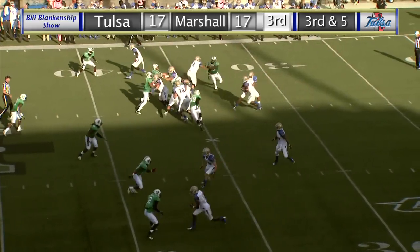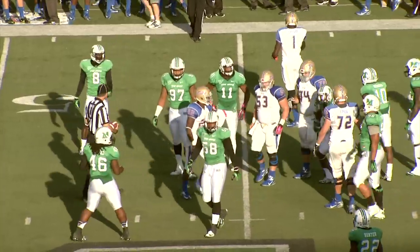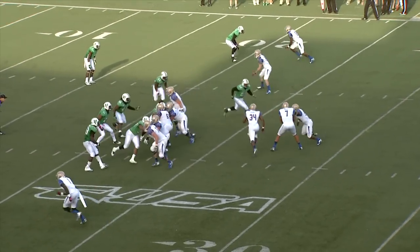Out of the shotgun, Green has the snap, hands it off up the middle — first down by Trey Watson. Moore dives forward to the 45-46-yard line for the Golden Hurricane.